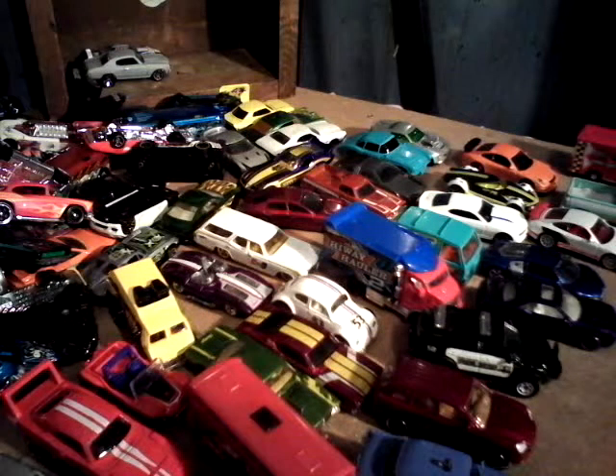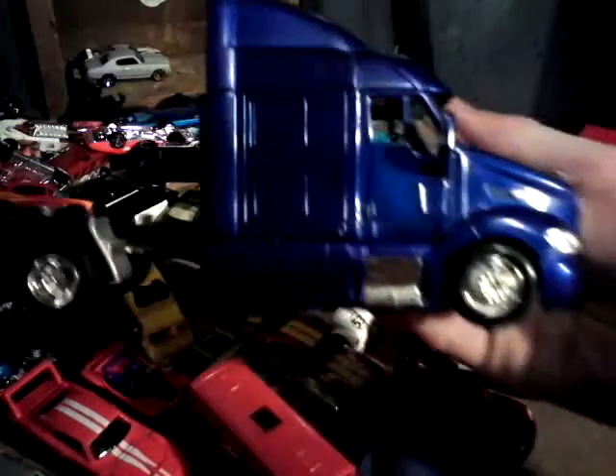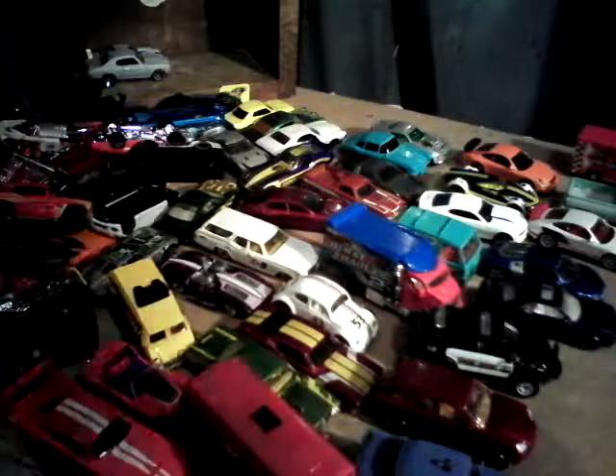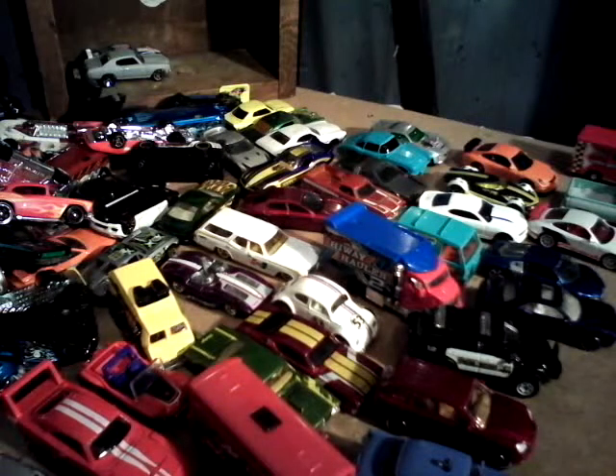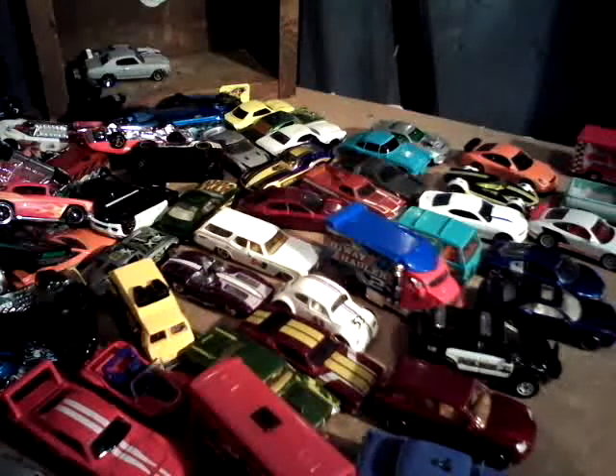Thank you guys for watching. Next video, or soon, we'll be reviewing these 1:43 scale rigs. Unfortunately I can't show you how they roll because I don't have a screwdriver small enough to take that off. But we'll review them anyway. I got two of them — I got a Kenworth and a Peterbilt.